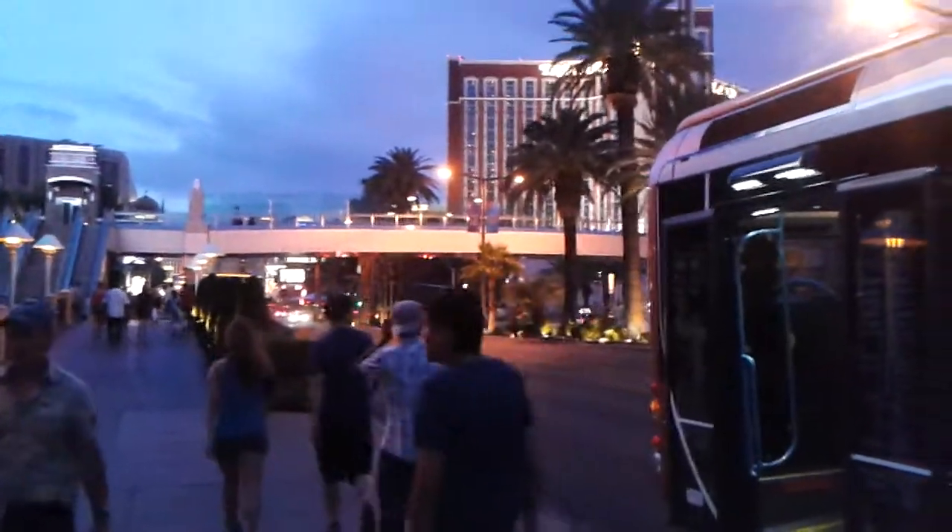There you go. I wanted to show this area of the strip — and that's the SDX Express, South Strip to Downtown Express bus stop. All about how to save money and stay here at slash prices on top-buffet.com. See you there.